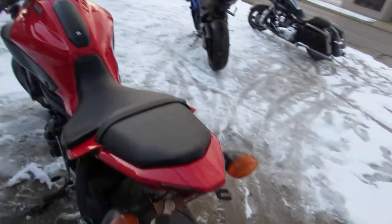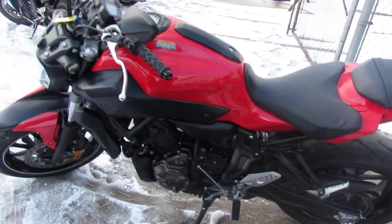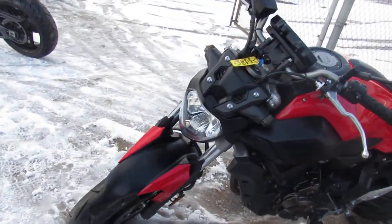This one here is a 2017 FZ07, only 5,891 miles, super clean bike, bright red paint, shines new.